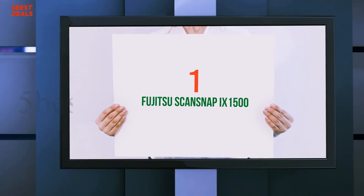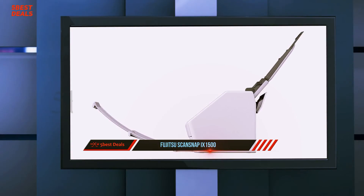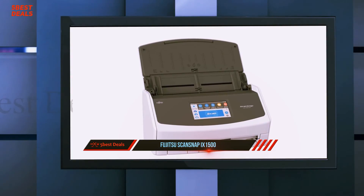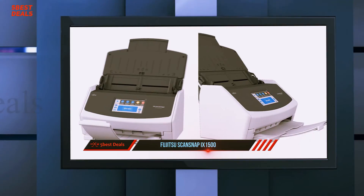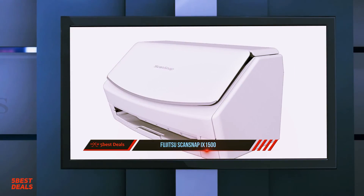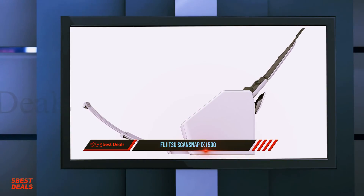And number 1, the Fujitsu ScanSnap iX1500. Text documents scanned with the iX1500 generally came out looking as good as the originals — in fact, oftentimes the iX1500 actually made the backgrounds of slightly faded documents look whiter and cleaner than the originals. Text characters looked as crisp and clear as they were on the originals, and even signatures signed with faded pens came through looking bold and legible.